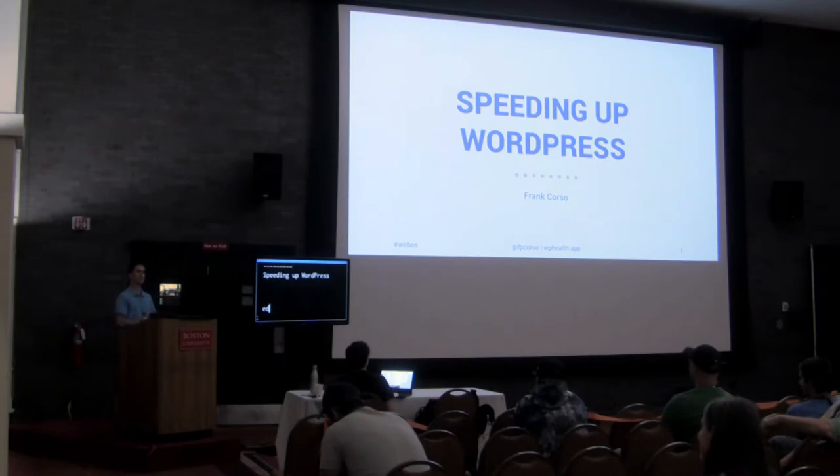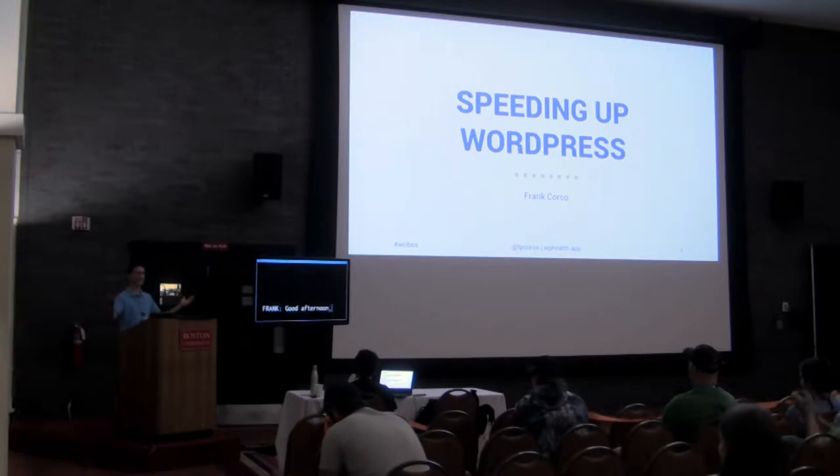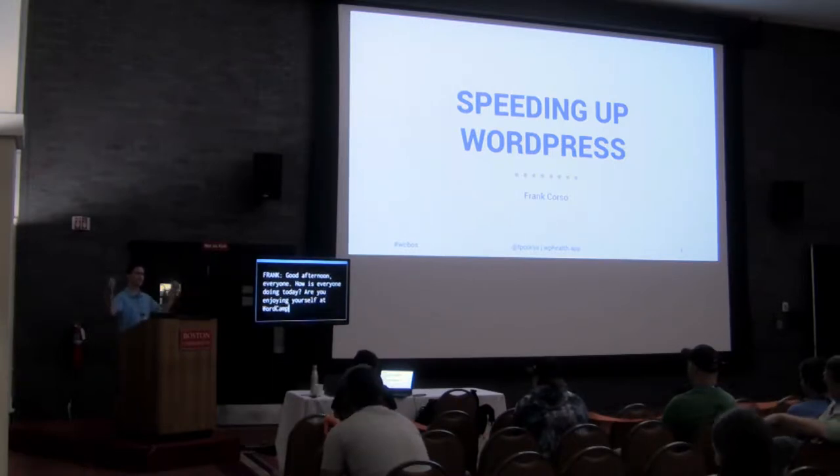Good afternoon, everyone. How's everyone doing today? Are you enjoying yourself at WordCamp Boston? Welcome. I'm at the end of the day, so we're going to leave here and go eat and maybe go to sleep. It's been a long weekend.